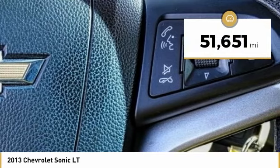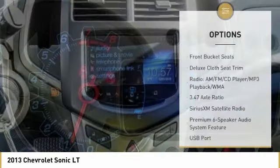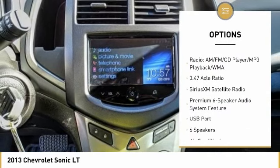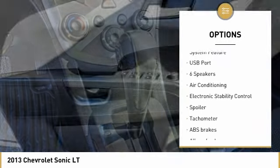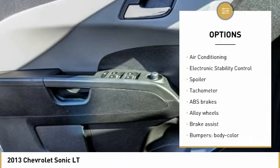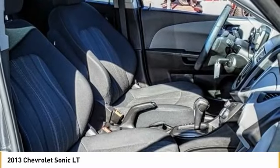This vehicle has less than 55,000 miles. Here are some of this vehicle's great options: traction control, dual airbags, air conditioning, alloy wheels, power steering, trip computer, compass, power windows, rear window defroster, and electronic stability control. Your new ride is just a phone call away.